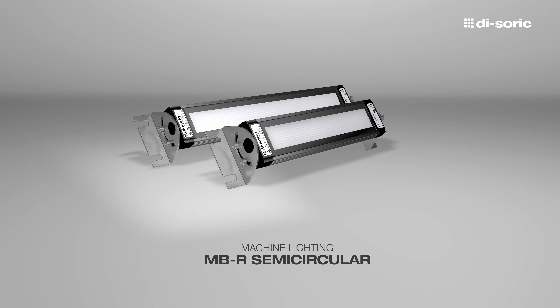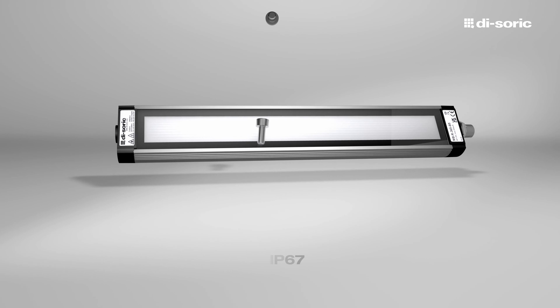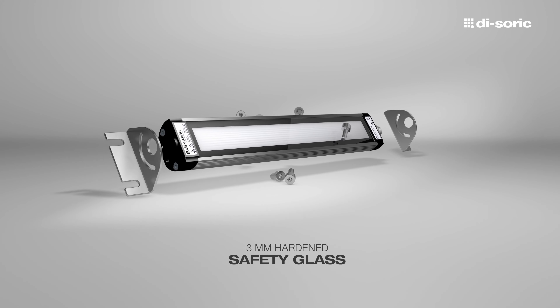Machine Lighting MBR. It is ideal for use in machines or in rough production environments due to its expanded temperature range, modern plug connection technology and hardened safety glass.